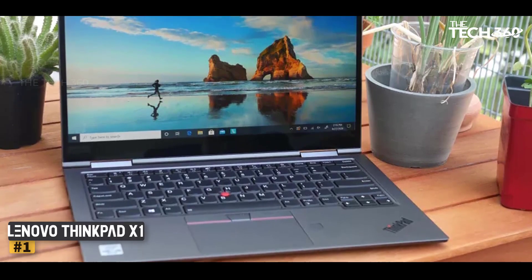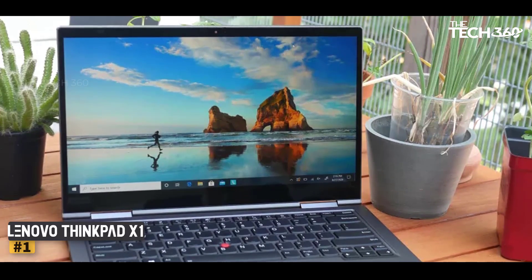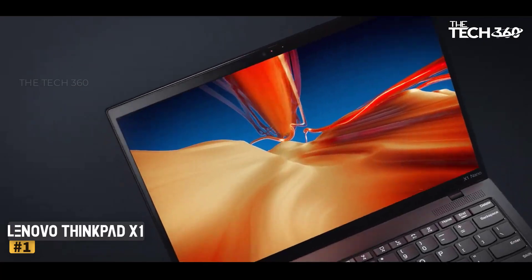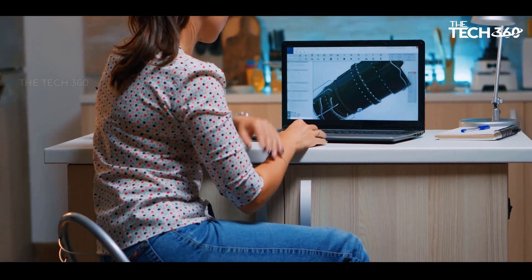The Lenovo ThinkPad X1 Yoga Gen 6 is one of the best 2-in-1 laptops you're going to find on the market, marrying powerful performance with a fantastic 16x10 display and Intel Evo Pro certification. But it all comes at a cost that puts it well into the premium laptop class.